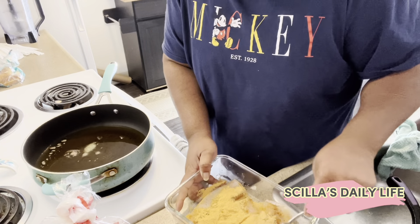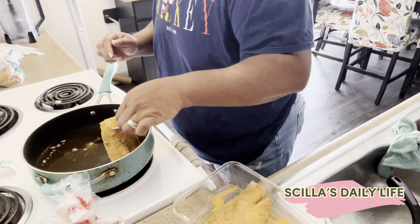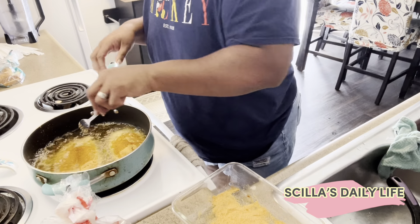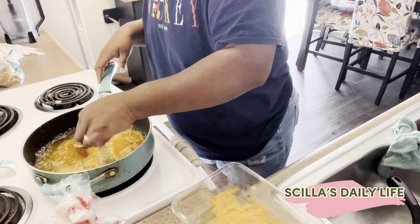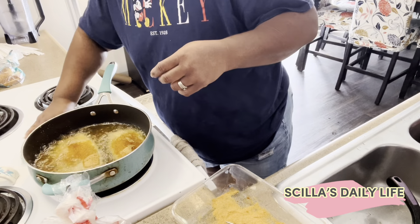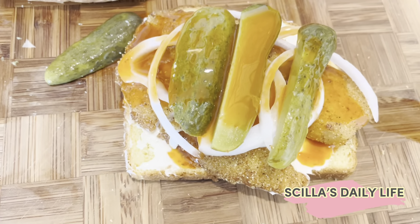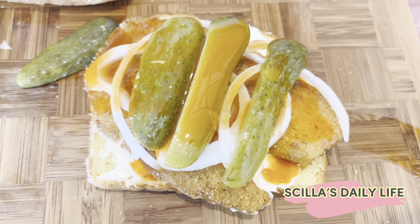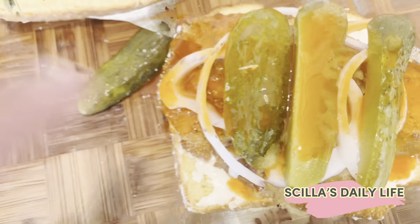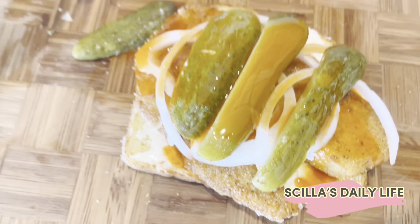That's ready, that's ready — that sound of readiness. I'm gonna let that fry up. My other fish broke apart but it's okay because I'm eating on it. It's good too — with my pickles, I got some mayo, onions, and my potato bread.